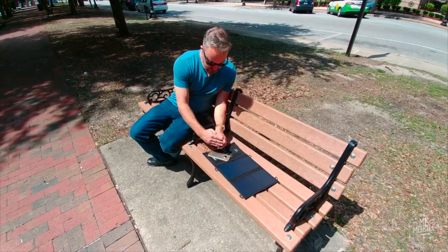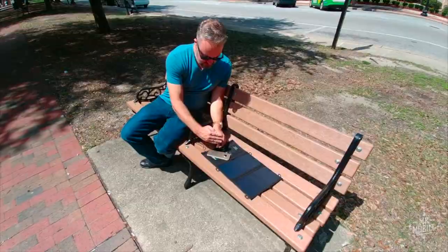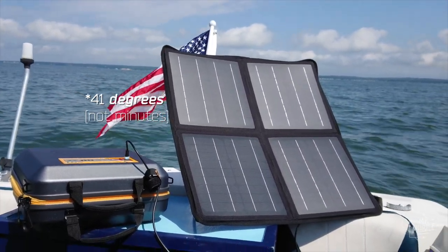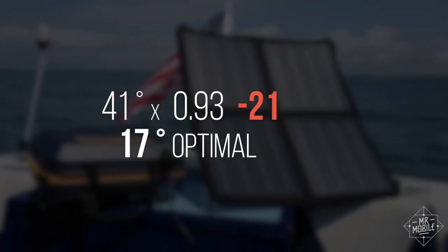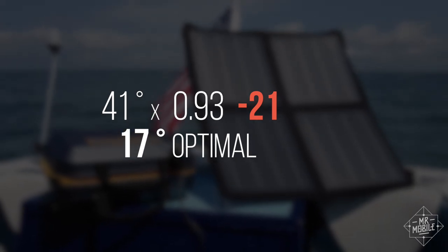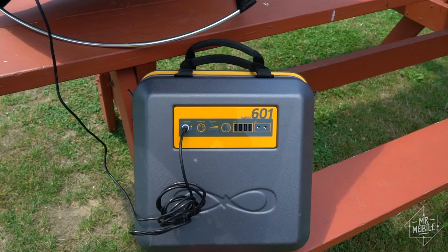My testing grounds for the Calipack are located at approximately 41 degrees north latitude. Multiplying that by 0.93 and subtracting 21, it gets me an ideal solar panel angle of 17 degrees.